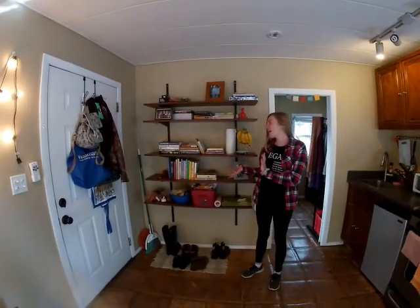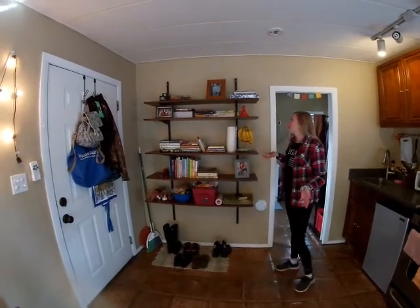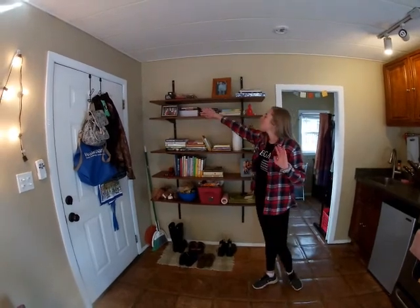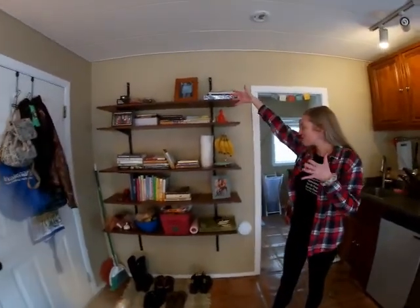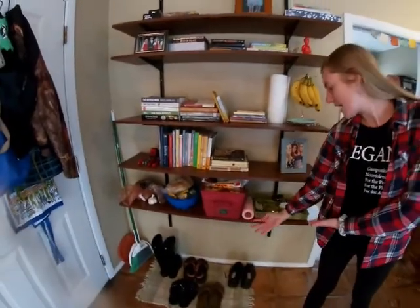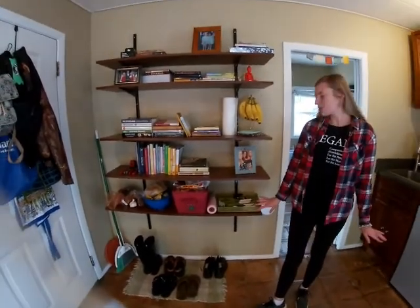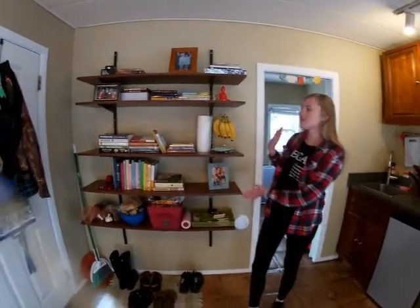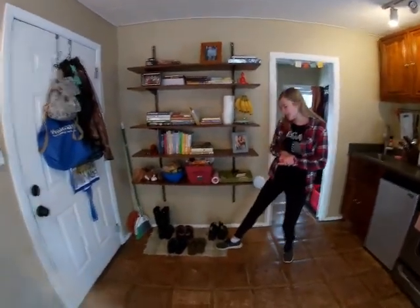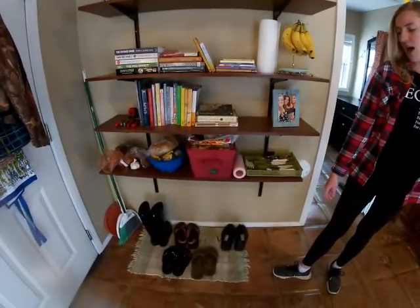This is a shelving unit that you'll see when you come into the place on the left. We use it now for books, games, DVDs, and some of my most special photos. Down here on the bottom is dedicated to food and silverware because we don't have much kitchen space. Under the unit we hold our shoes — Brian and I keep our shoes down here on this rug just to keep it clean.